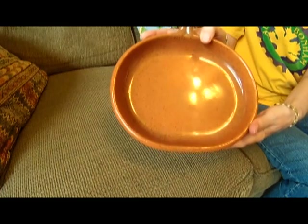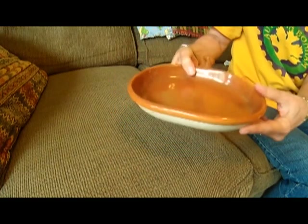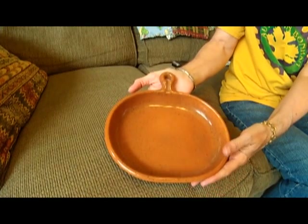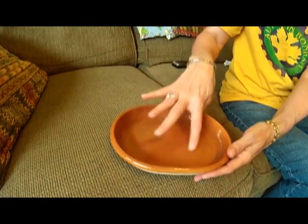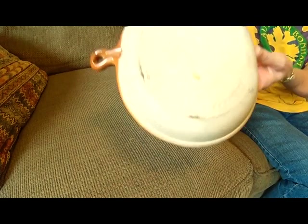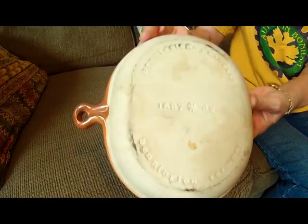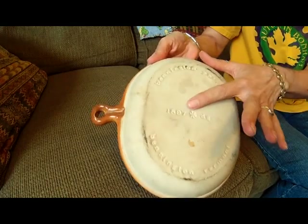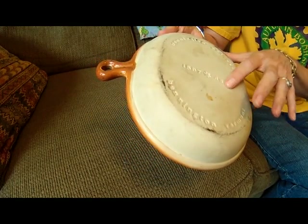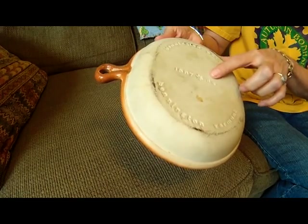I got this Bennington pottery. This is actually a snack dish, I think. It's shaped like a skillet and it's speckled cinnamon. There you can see the mark on the back — it's Bennington Potteries. That's the pattern number. That's the name of the designer, which is David Gill, I think.